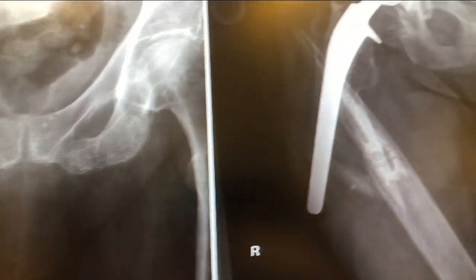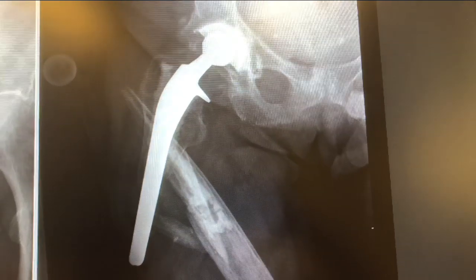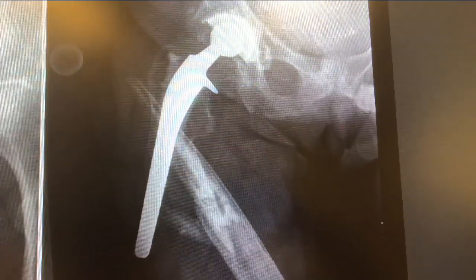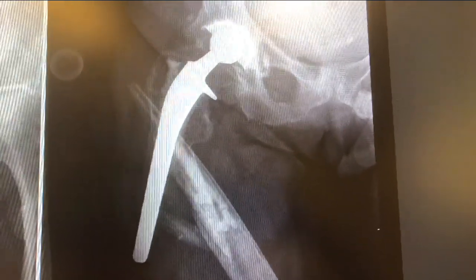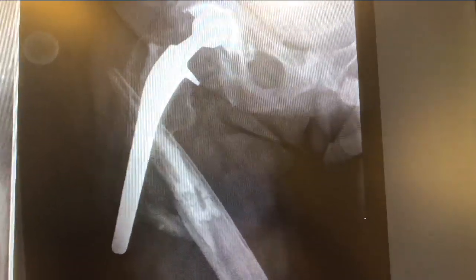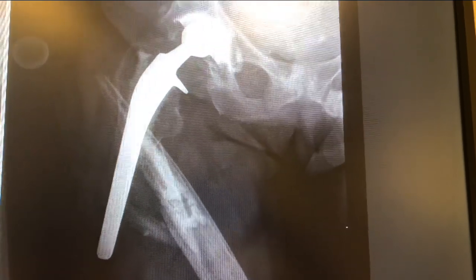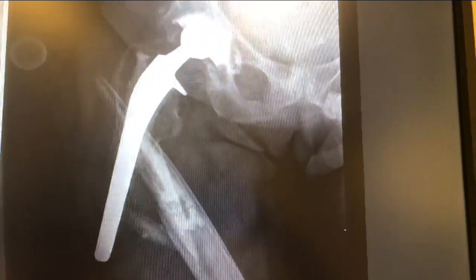Then she had a fall and now it looks like this. Thanks, Canadian winter. She slipped and fell and landed awkwardly, and unfortunately when you have an implant in there, the bone sometimes doesn't have to do as much work, so it can become weaker.